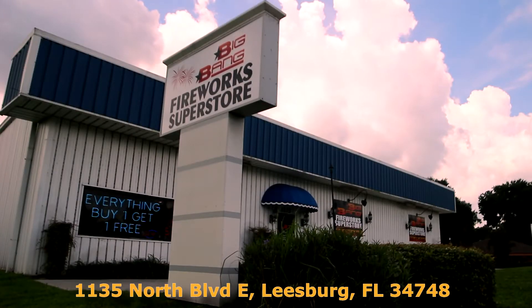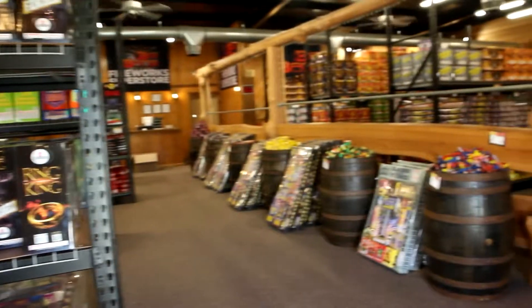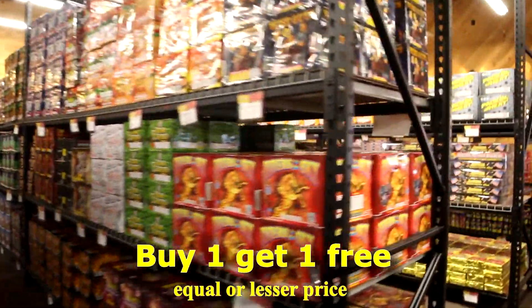Here at Big Bang Fireworks Superstore, we value your safety as well as your business. So please enjoy this safety tip.